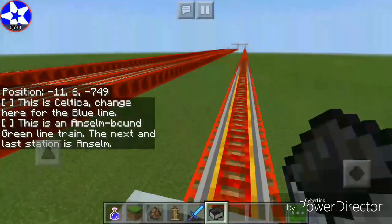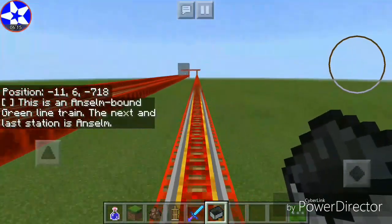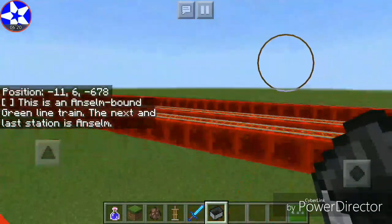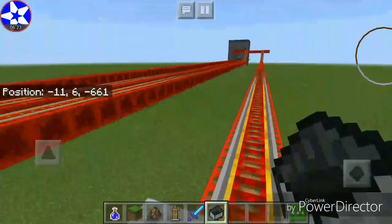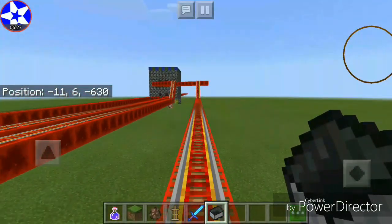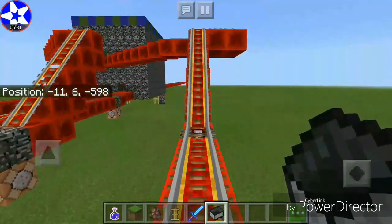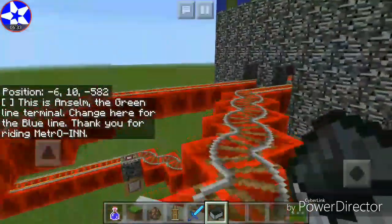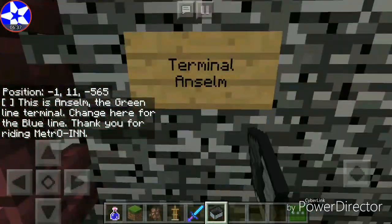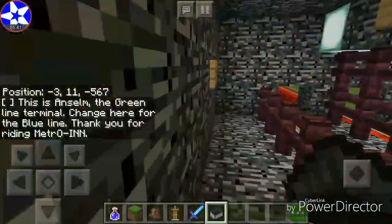Same goes to Anselm. This is an Anselm-bound Green Line train. The next and last station is Anselm. The Blue Line actually also goes to Anselm. Here we are at Anselm, the Green Line terminal. We can change for the Blue Line once again. This is Anselm, the Green Line terminal. Change here for the Blue Line. Thank you for riding Metro In.